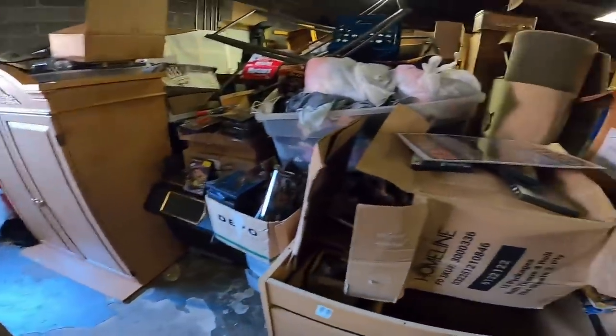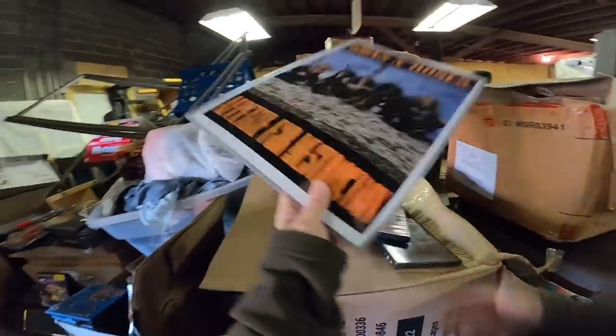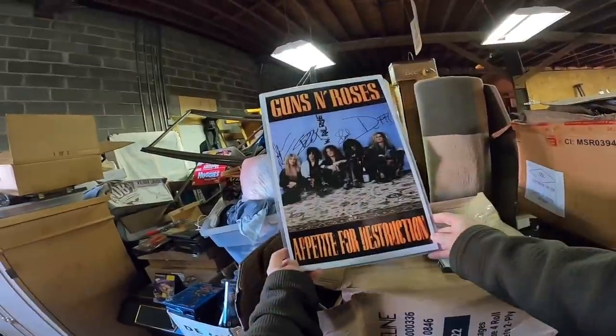Tons of stuff. Video games. Guns N' Roses, Appetite for Destruction.